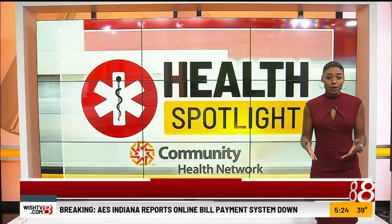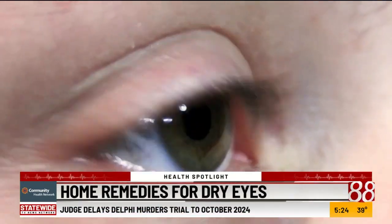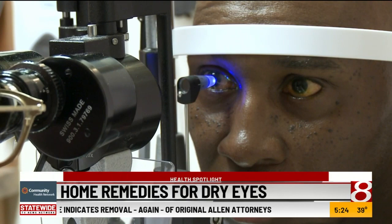Dry eyes are one of the most common conditions, affecting around 20 million Americans. Here's a few ways to combat them. Do you have red, irritated, and watery eyes? One patient was lubricating up to maybe 10 times a day. It could be dry eye — a condition that happens when you don't produce enough tears, or you produce poor quality tears.